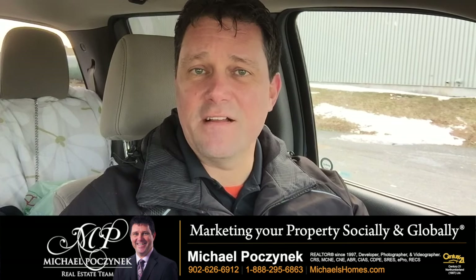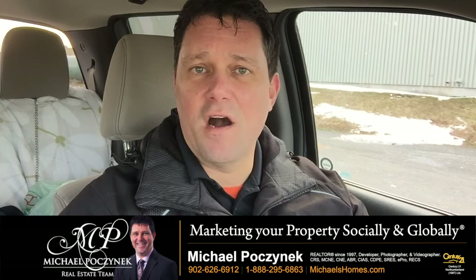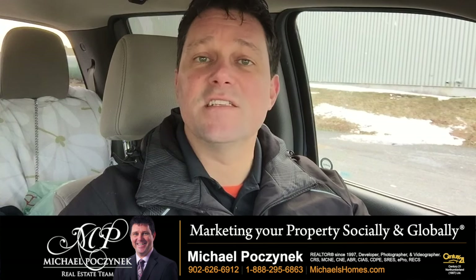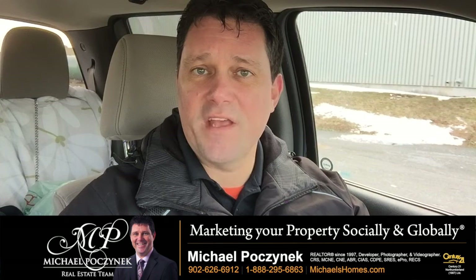So paint, declutter, and clean — and then you bring in your videographer and your photographer to make your house shine in the online world. That's it.